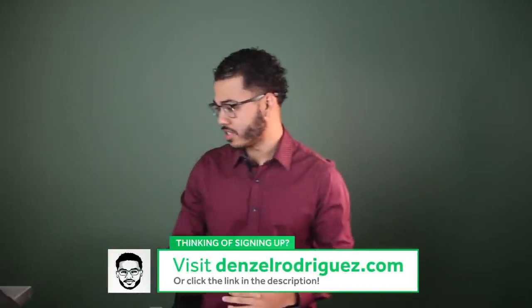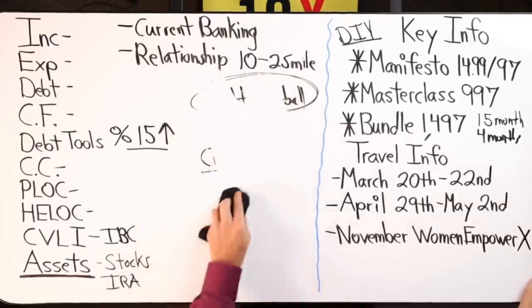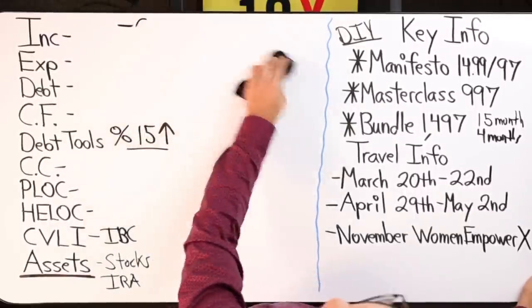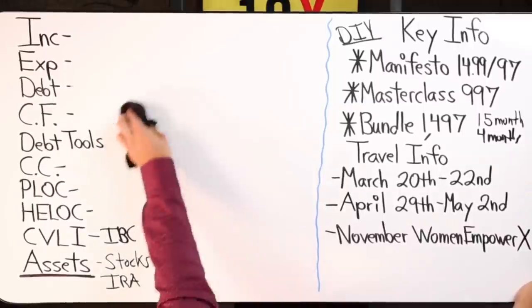We were wondering: could we do velocity banking with $15,000 in our savings account and pay it back like velocity banking? That's a very interesting question — you're thinking about velocity banking with existing capital. Some people say their savings account gives them 2.5% return or whatever.